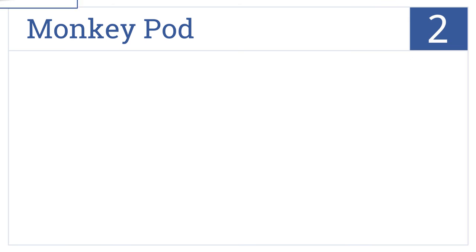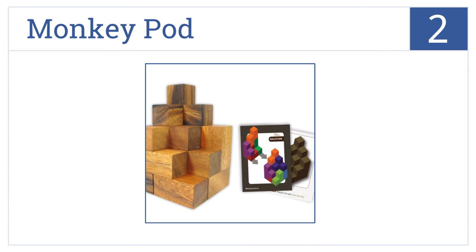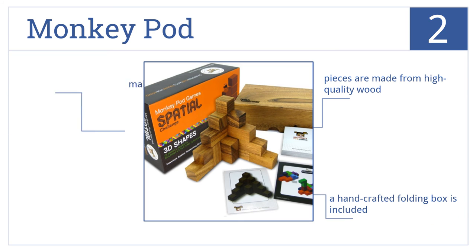At number 2, perfect for developing spatial reasoning and problem-solving skills, the Monkey Pod has 40 different puzzle challenges that can take the shape of animals and buildings. It comes with a hand-crafted folding box and pieces made from high-quality wood. It makes an excellent gift.